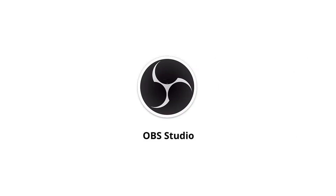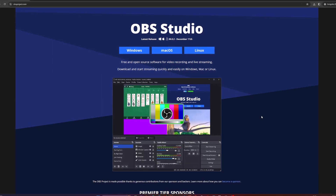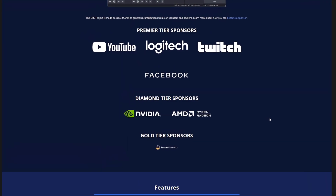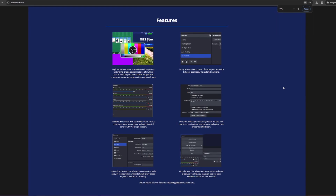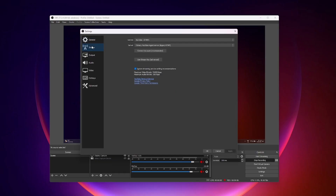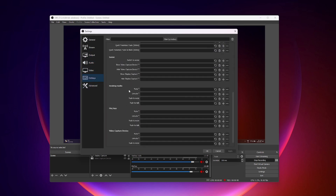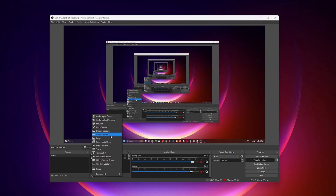Delve into the world of content creation with OBS Studio, the ultimate free tool for screen recording. Whether you're eager to showcase your skills, craft engaging tutorials, or simply share your screen activities, OBS Studio has you covered. This versatile and user-friendly software is the go-to choice for content creators, teachers, and anyone looking to make their screen activities accessible — powerful yet easy to navigate.